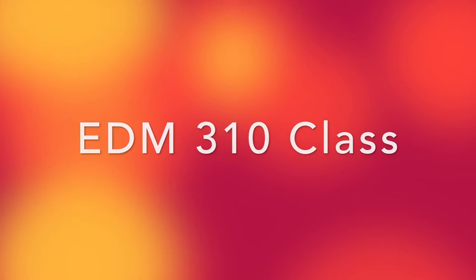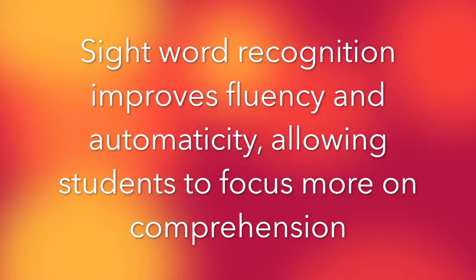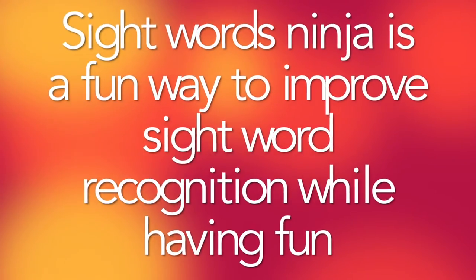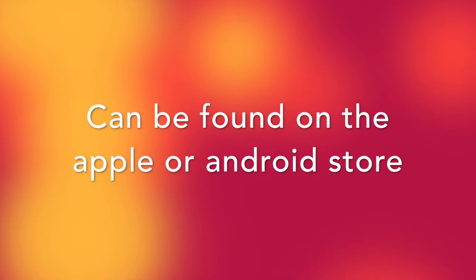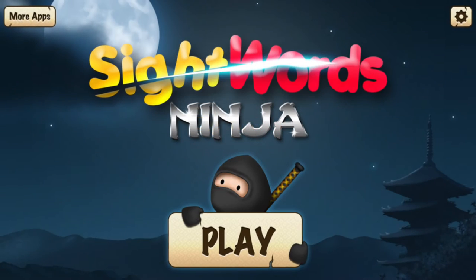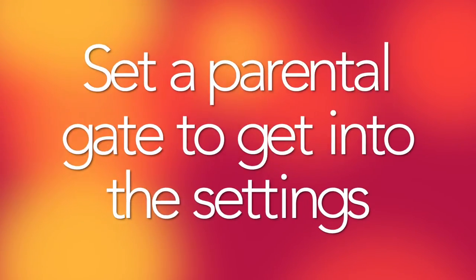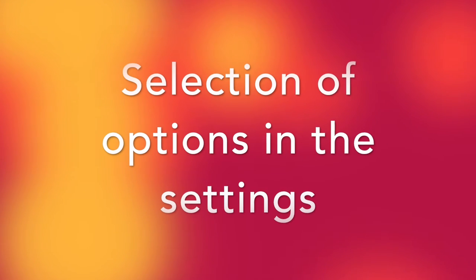G-O Go. L-O-O-K Look. T-O Two. F-O-R Four. G-E-T Get. G-O-T Got. D-O Do. M-A-N Man.